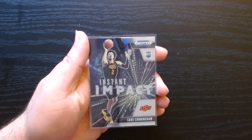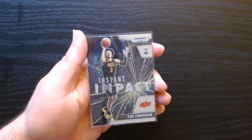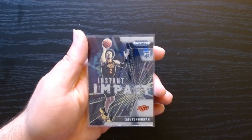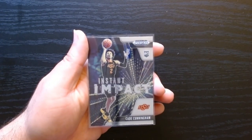So that was 2021 Prizm Draft Picks cello packs. I hope you guys enjoyed it. I will see you next time — take care.